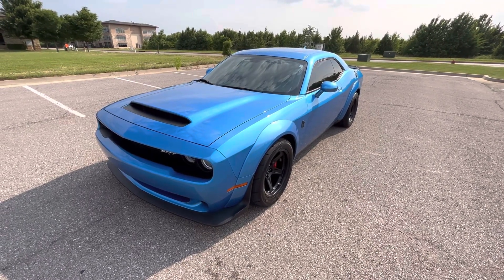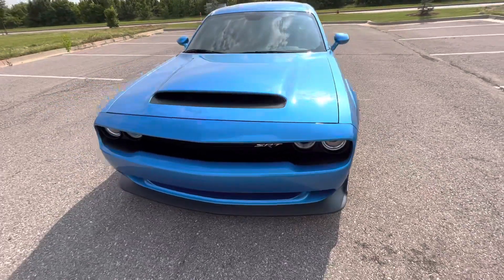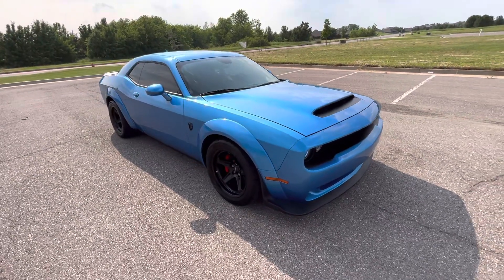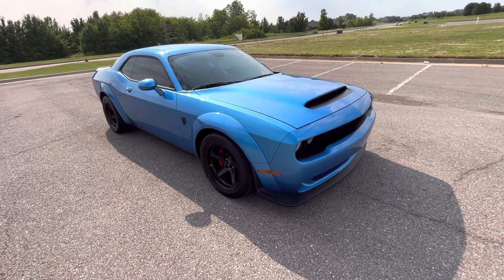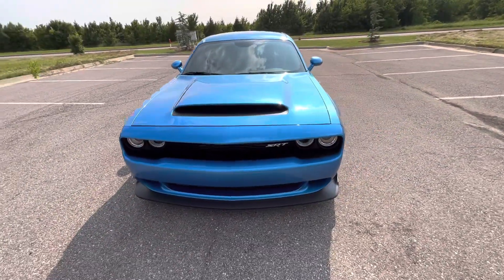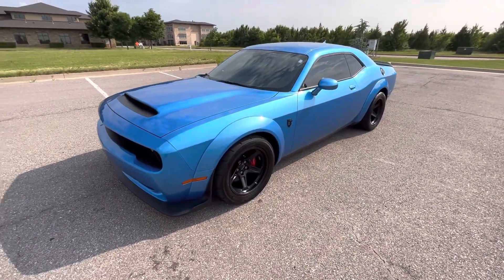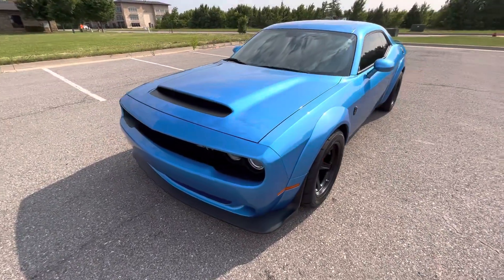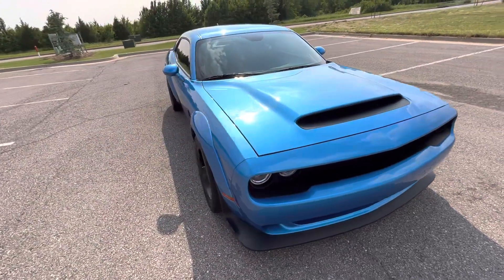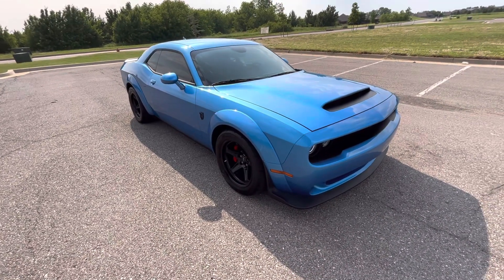Hello everyone. This is our 2018 Dodge Challenger SRT Demon with 10,745 miles. It is B5 blue — beautiful color. This is not a review of the Demon as a car, but just a closer look at inventory for Exotic Motorsports of Oklahoma. For those of you who are interested in purchasing this car, you're out of state and can't come look at it — hopefully I can help give you a closer look so you know exactly what you're buying, in case you wanted to buy something sight unseen.